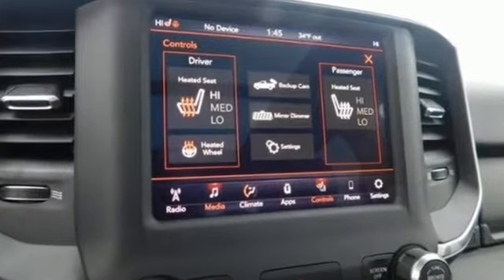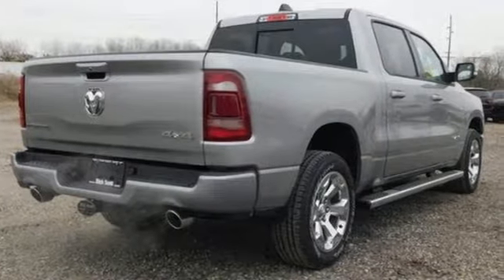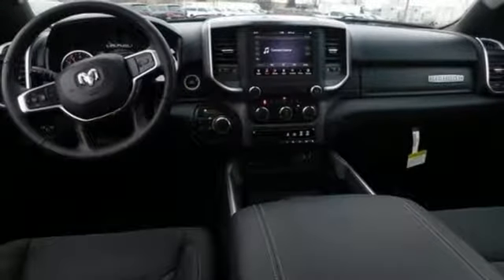Features include automatic transmission, electronic shift on the fly, energy regenerative brakes, active grille shutters, Bluetooth wireless audio streaming, and power heated mirrors.